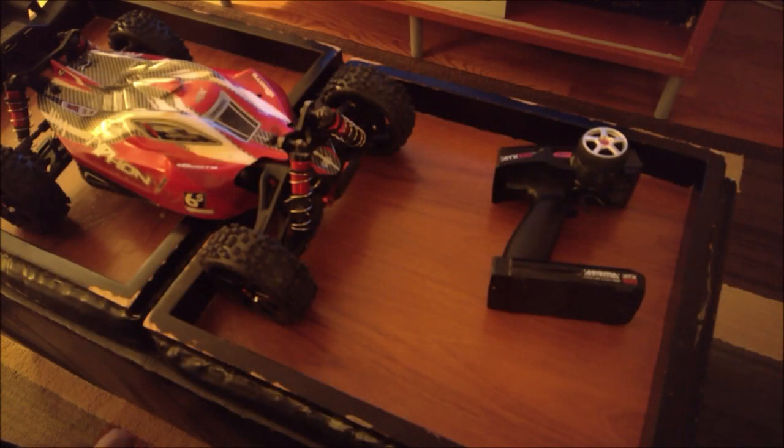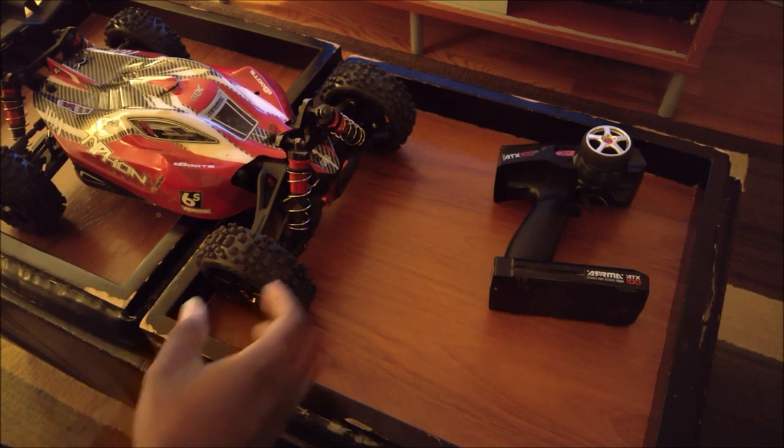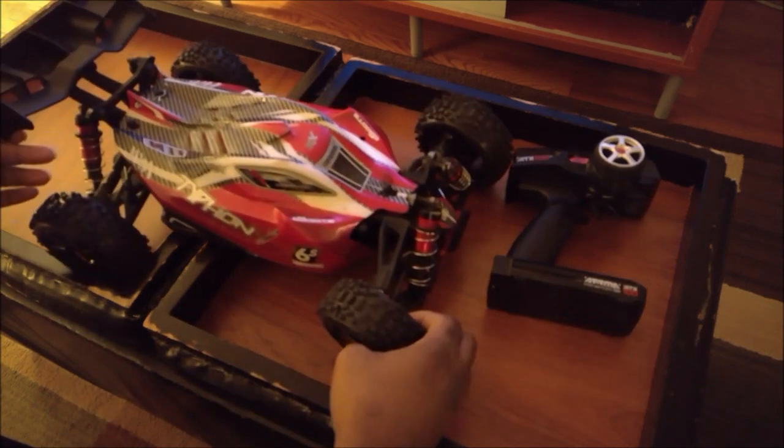Hey everybody, how's it going? This is our house 21, and yes, I know it's been forever — sorry about that. Life has been busy, but I'm not going to make any excuses, I'm just going to dive right in.